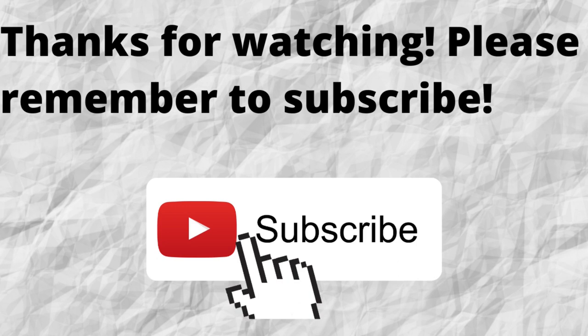That way, when I put out content in the future, you won't miss out on any of it. So please remember to subscribe. As always, I want to thank you for watching and listening. I hope that you have a blessed, wonderful day.